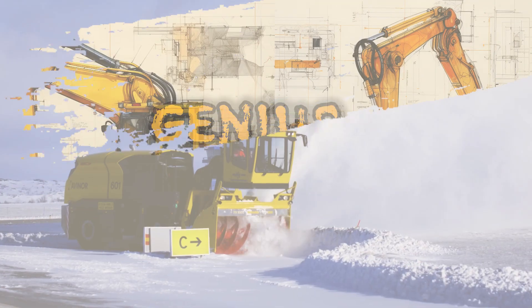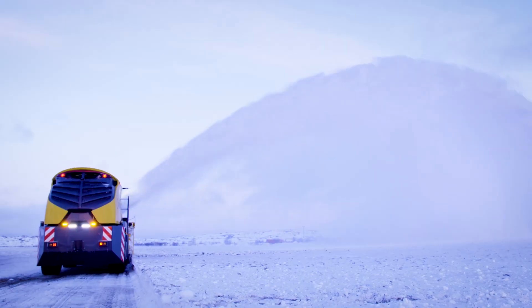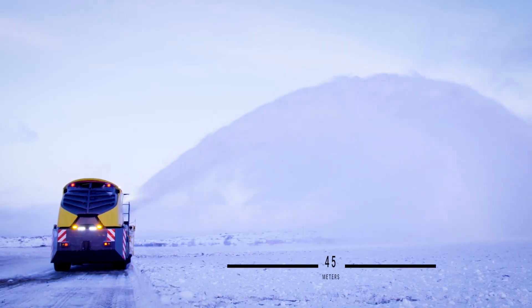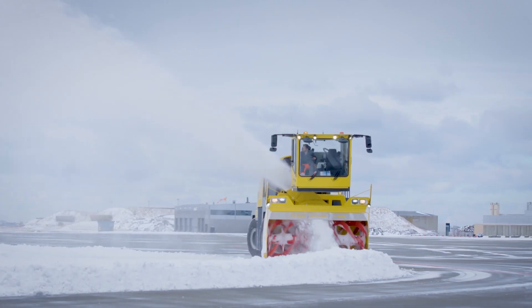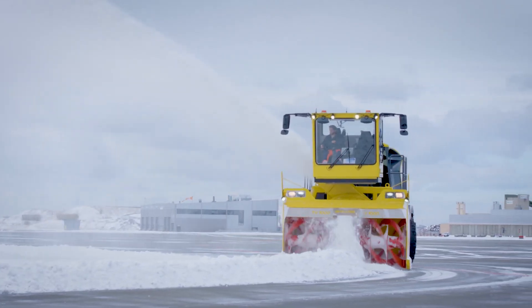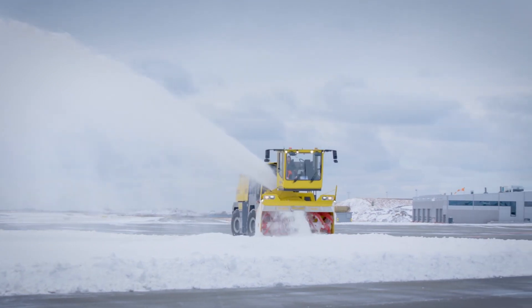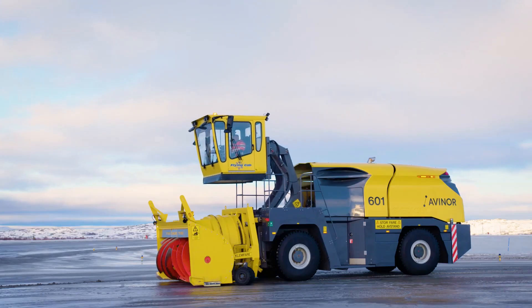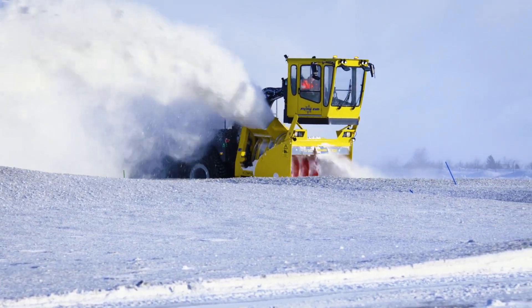Next up, we have the Overossen TV 1000, hailing from Norway. This snowblower is an absolute beast when it comes to clearing snow from roads and runways. With its robust construction and impressive throwing distance, it ensures safety and smooth operations even in the harshest winter conditions. The Overossen TV 1000 is your go-to solution for snow removal like never before.